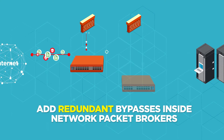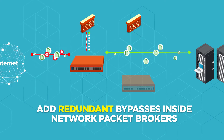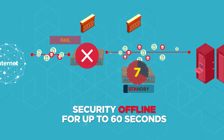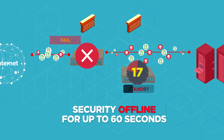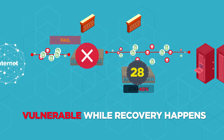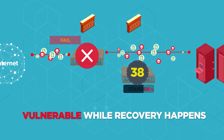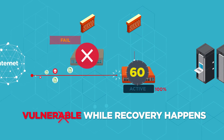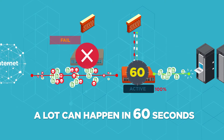Some vendors integrate their bypass into their network packet broker and only offer one device active and the other in standby. This seems convenient, but it dramatically slows down recovery time. Instead of recovering in less than one second, it can take a minute or longer, leaving you vulnerable until the standby device is activated. A lot can happen in 60 seconds.